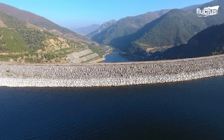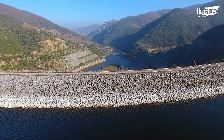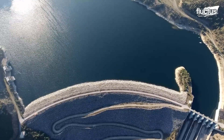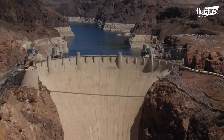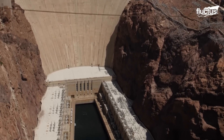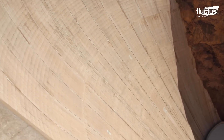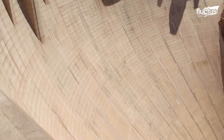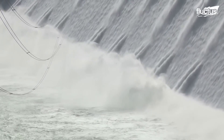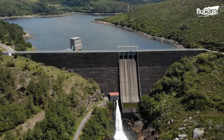Embankment dams utilize compact earth or rock fill to withstand water pressure. The arch gravity dam combines features of both gravity and arch dams. Concrete face rock fill dams, CFRD, have a rock fill core with a concrete face, providing added stability.